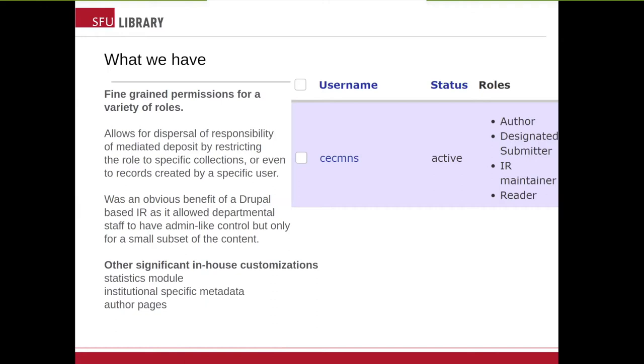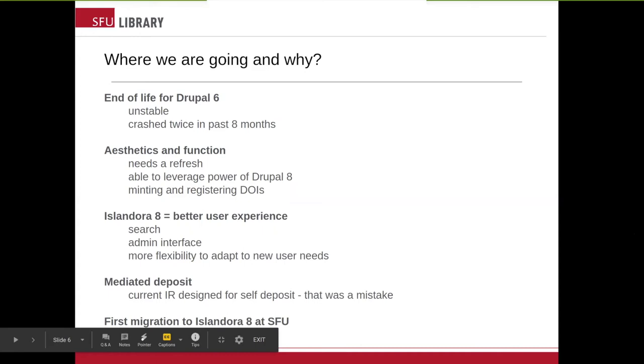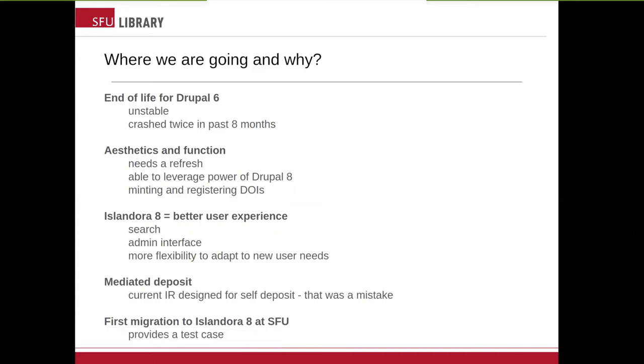We also had other significant in-house customizations. We created a basic stats module. Janice talked about institution-specific metadata, and we also tried to mimic what Scholar had with their Scholar nodes. So where are we going and why? That first screen Janice showed you is the big reason: it's the end of life for Drupal 6, and our current site is very brittle and unstable. In fact, it's already crashed twice in the past eight months. It needs a refresh — aesthetically and function-wise, it is behind the times.